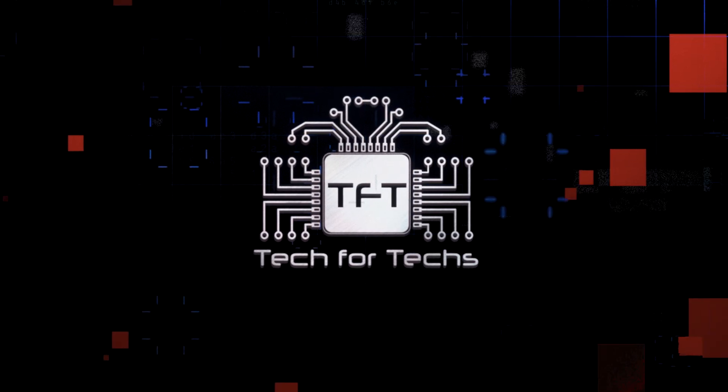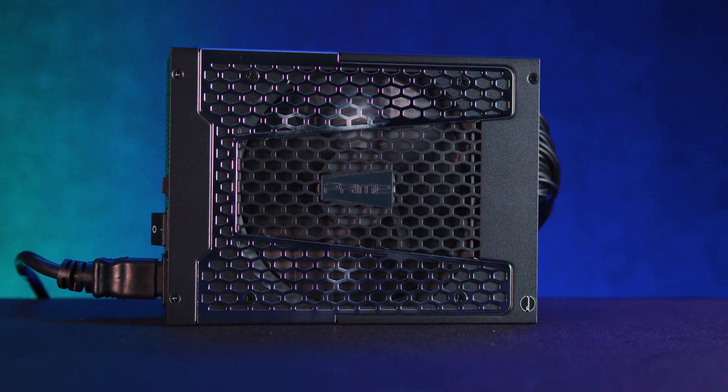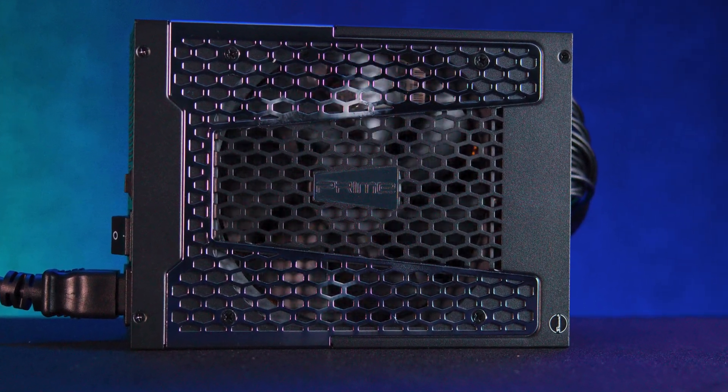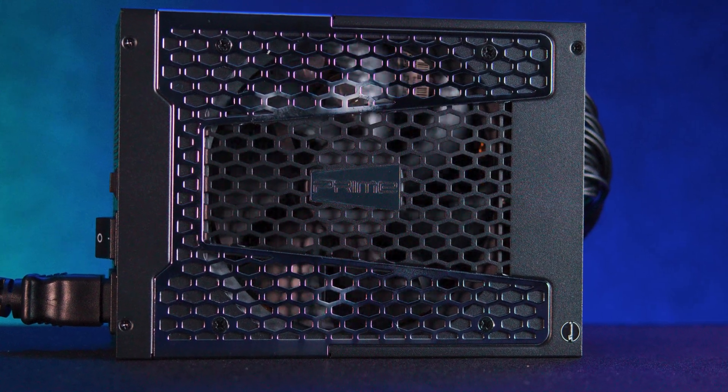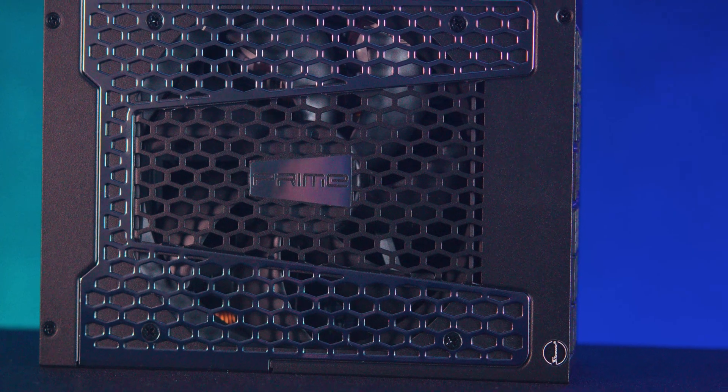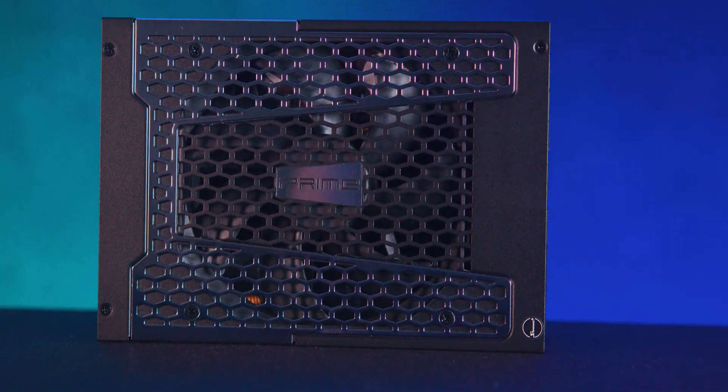Looking at the PSU itself, it's mainly black with stylish Prime branding across a striking silver panel around the fan grill. This honeycomb mesh grill isn't just aesthetic — it ensures efficient airflow.